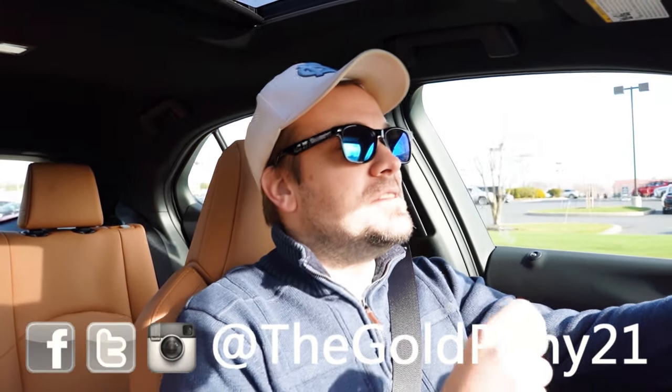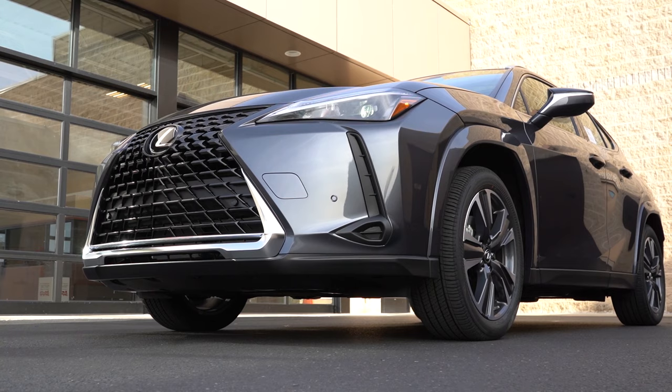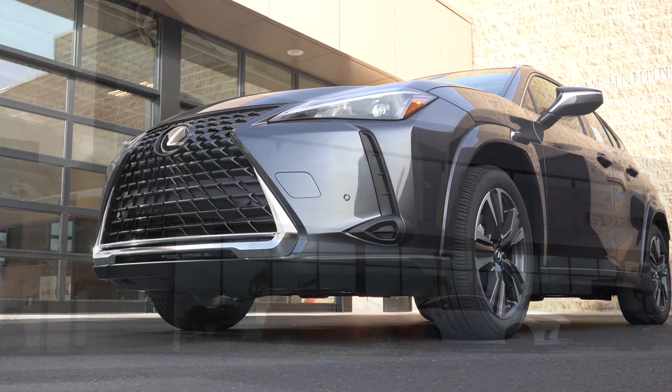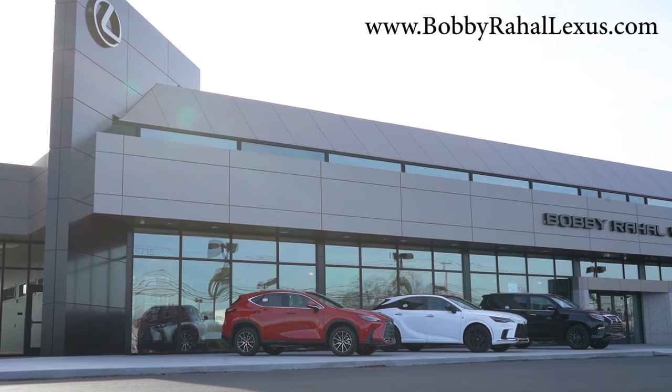What is up you guys, welcome back to another one. If you're new to the channel, I am Gold Penny. I do new car, truck, SUV reviews on YouTube, and today we are in the brand new 2024 Lexus UX 250 Hybrid, courtesy of Bobby Ray Hall Lexus in Mechanicsburg, PA. For more information on their inventory, please feel free to check out the link in the description box below.